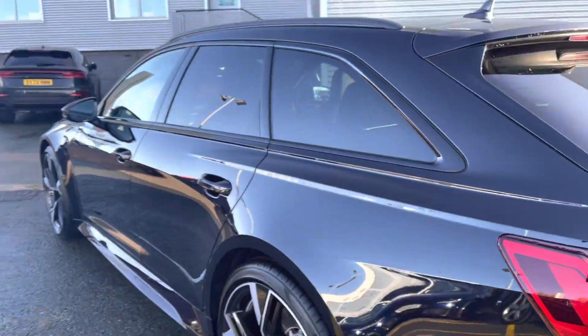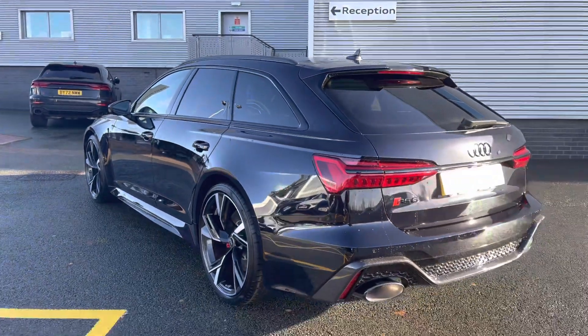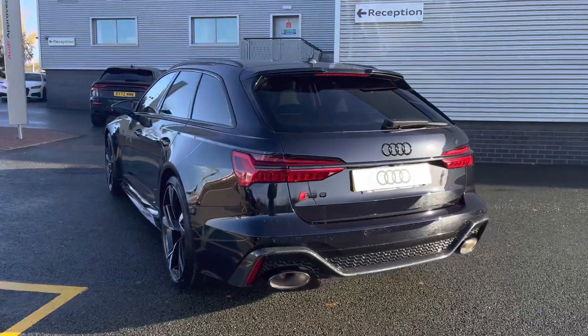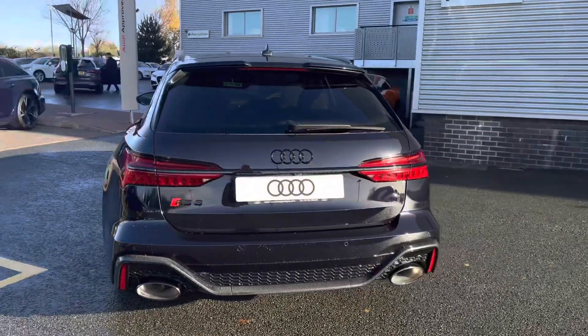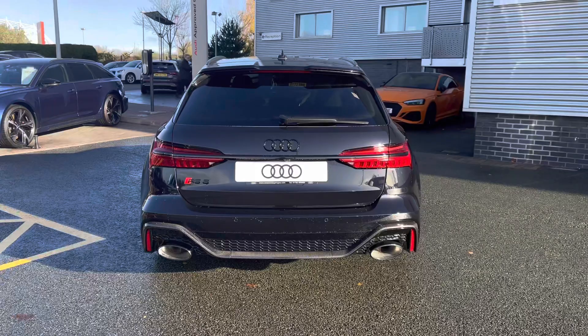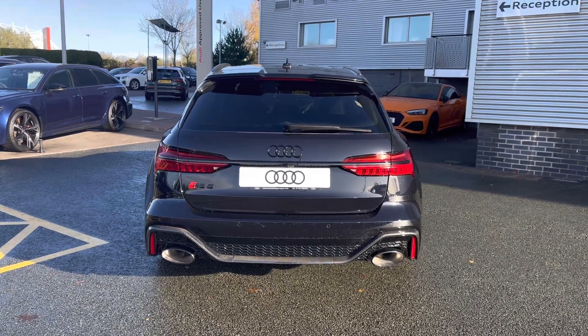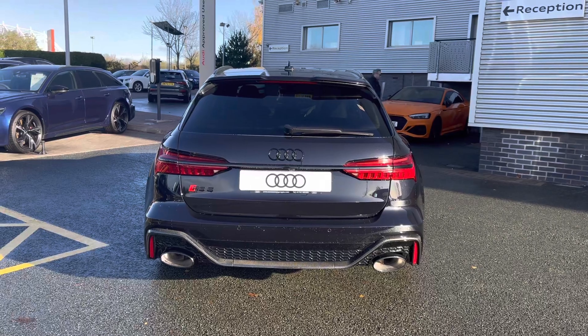Privacy glass has been fitted to the rear and rear side windows. This model also features the upgraded RS sports exhaust system, which improves the already incredible engine sound for a very sporty driving experience.